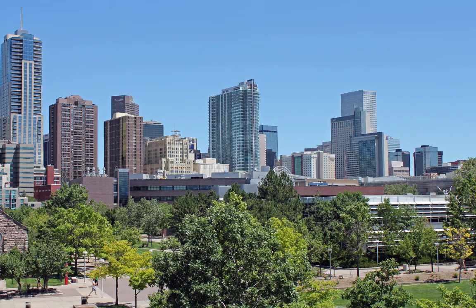Towers under construction now include a 40-story office building, 1144 15th, at 15th and Lawrence Streets, that will house more than 600,000 square feet of office space when complete in 2018, and a 22-story, 311,000 square foot office building at 14th and Lawrence Streets, 1401 Lawrence, expected to be complete later this year.